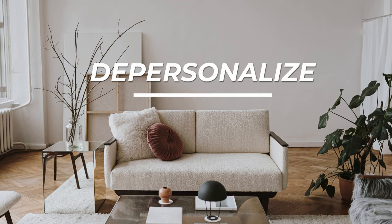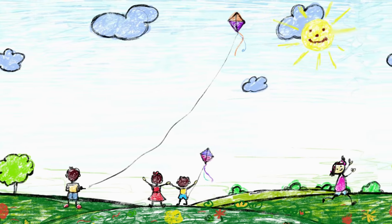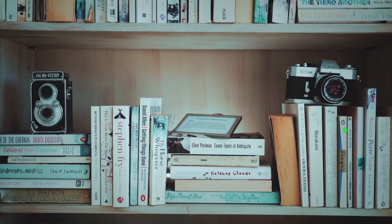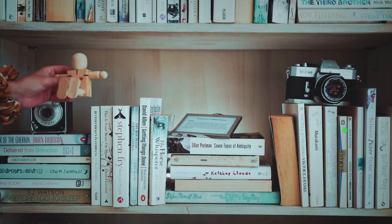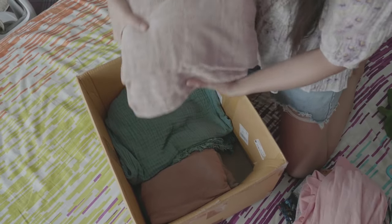Number one: depersonalize. Buyers want to envision themselves living in the house, not you. It's hard to do this when other people's kids' artwork is on the fridge or another family is staring at them over the fireplace. Even odd book titles on a shelf can be off-putting to some people. So grab some containers or boxes and go around your house and remove all these items — and remember the garage and yard too. Bonus: this will give you a head start on packing for your move.